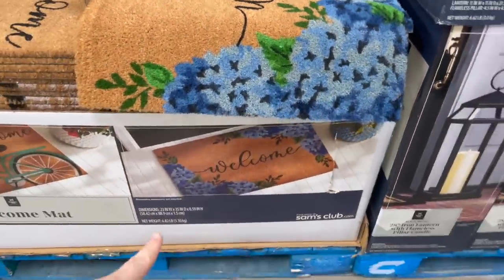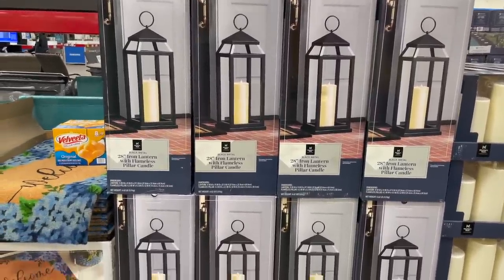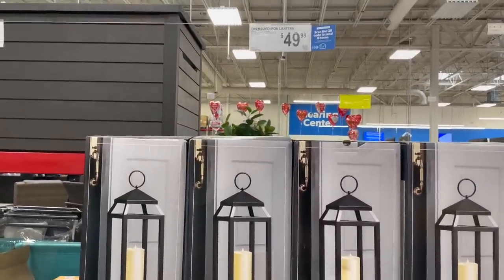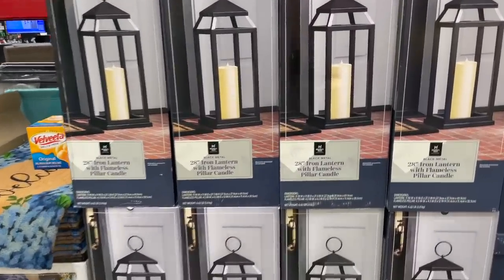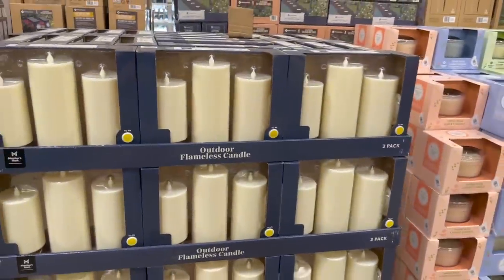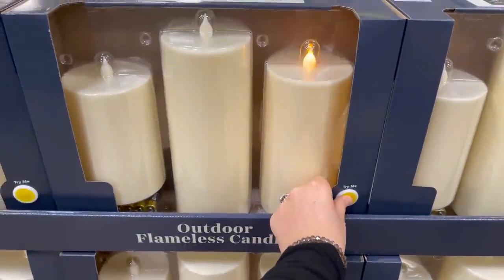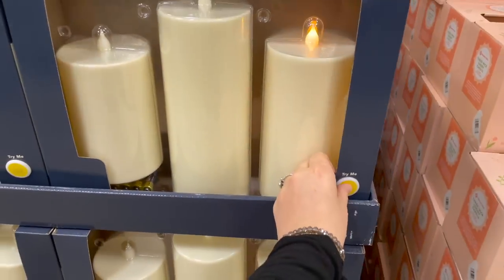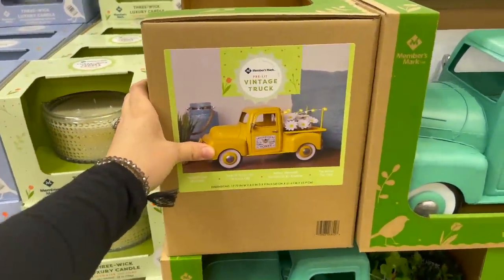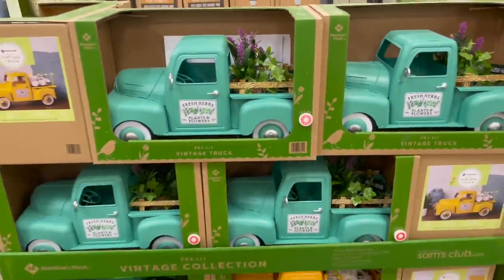Right next door they have outdoor flameless candles — $20 for this three-pack. I feel like that's a really good price. And look at this cute pre-lit vintage truck — it's adorable in person, the details are super cute on it.